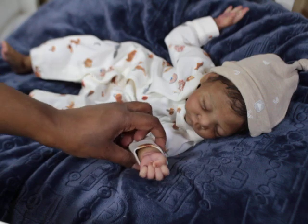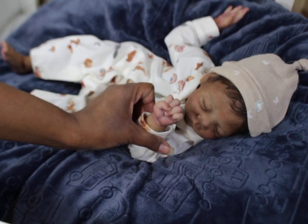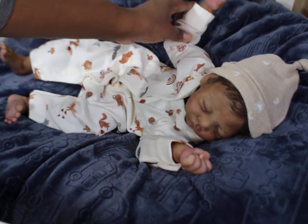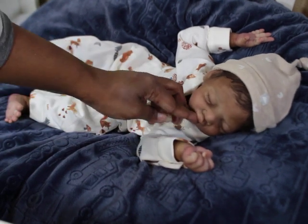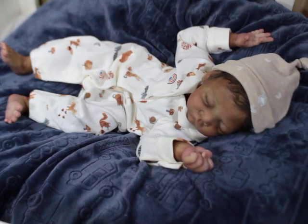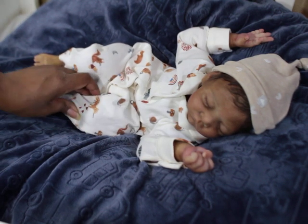He has a ball fist — it's really nice — and then this hand is totally open, so one open hand and one fist. The mouth is closed but can be opened. His mouth can open so that he can take a pacifier. He's very poseable.